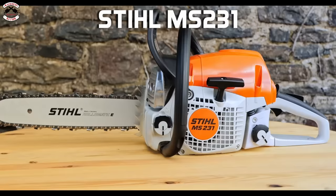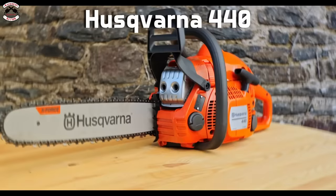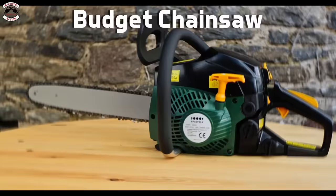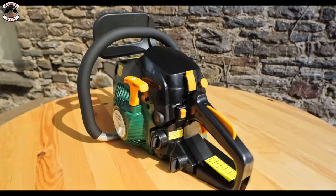Representing Germany we have the high-end domestic Stihl MS231. Representing Sweden we have the mid-range Husqvarna 440. Representing Japan, the professional Echo CS4310SX. And from China, a budget unknown brand saw from a DIY store.